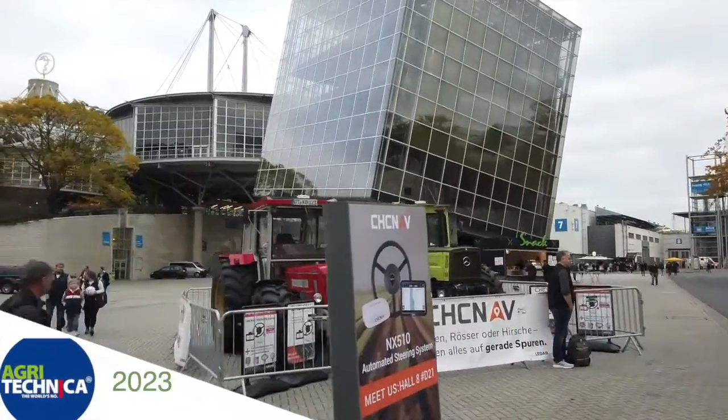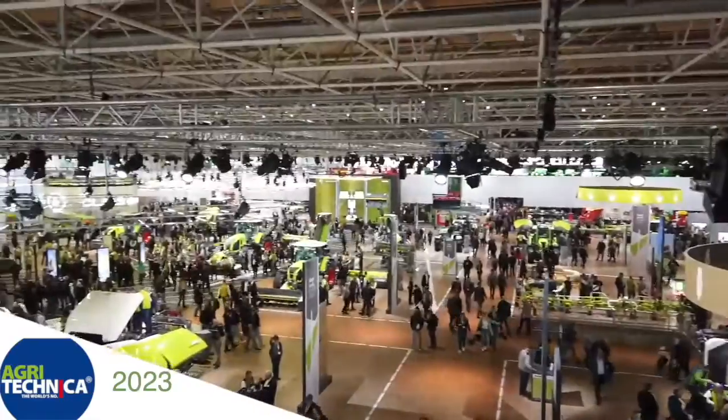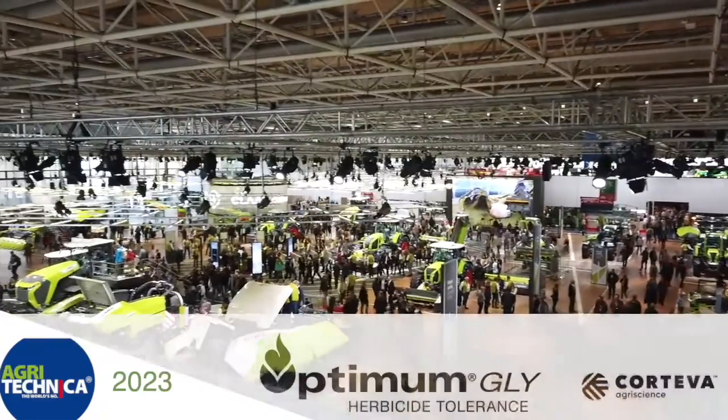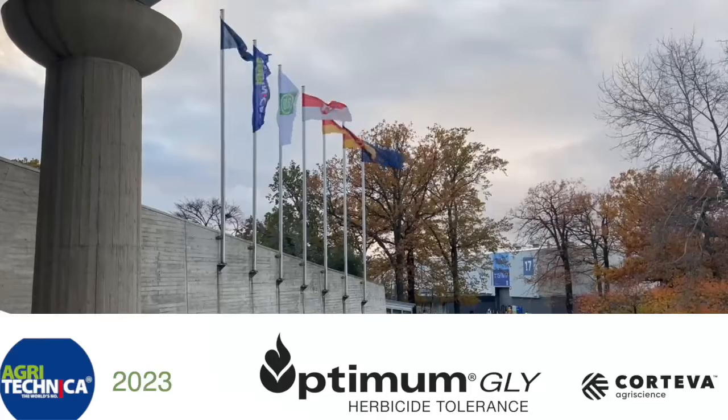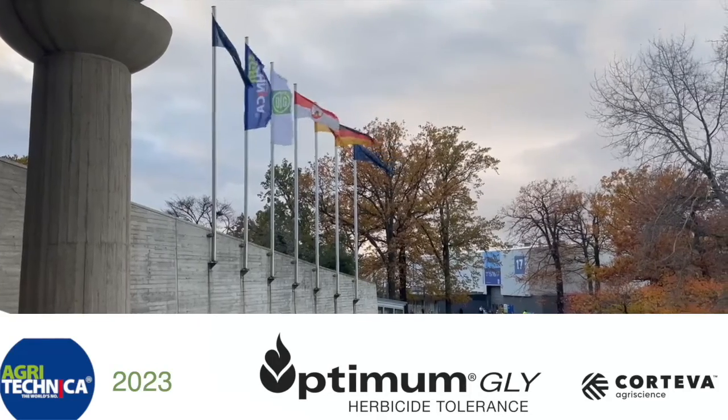RealAgriculture.com's coverage of Agritechnica 2023 in Hanover, Germany is brought to you by Optimum Gly, a new canola trait technology from Corteva Agriscience. Werner Tobin here at Agritechnica reporting for Optimum Gly, brought to you by Corteva Agriscience.